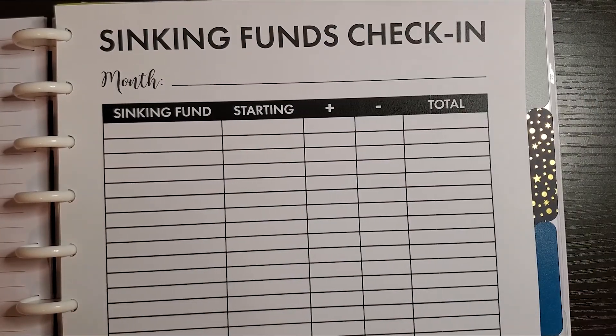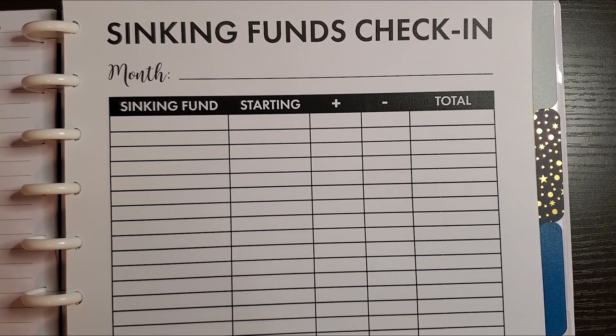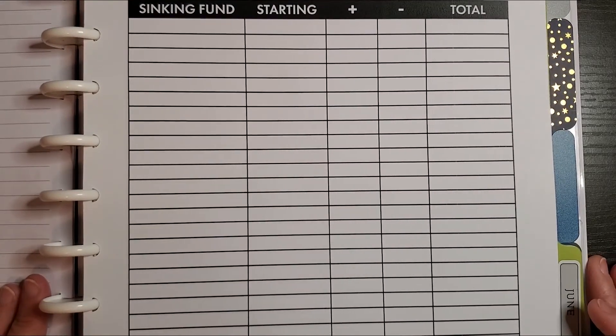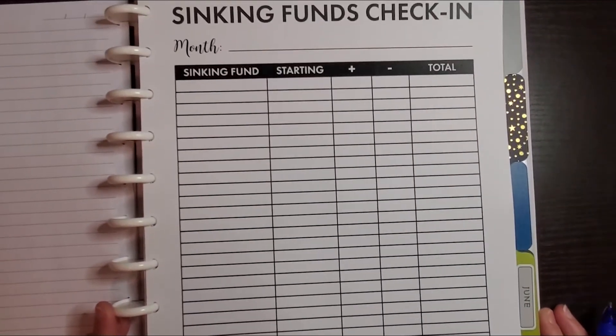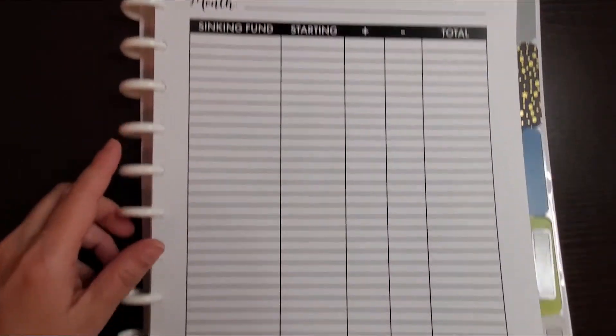Sometime mid-month I will do a sinking funds check-in, just to add up everything in my envelopes and see where we're at. This is a little sheet that I created for that. So there we go.